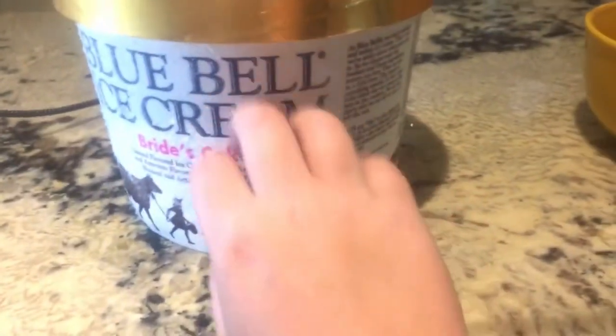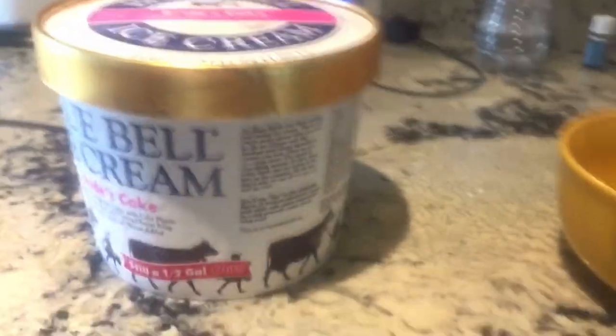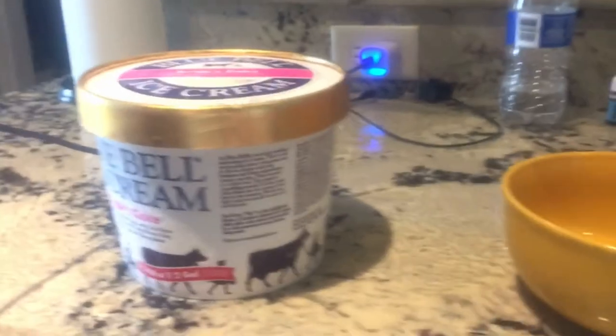So yeah, it's Bride's Cake, it's frosting, apparently very cold obviously. So yeah, I'm going to fix me a bowl with this bowl and this magical spoon. See y'all when I do that.